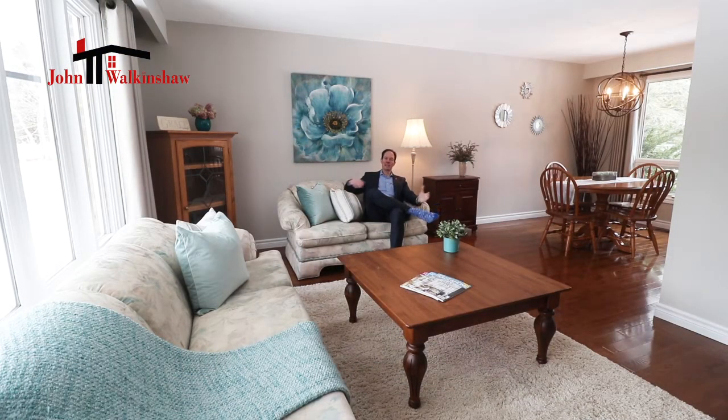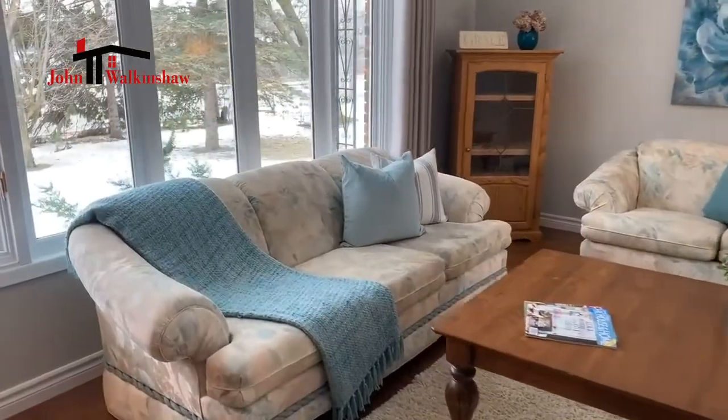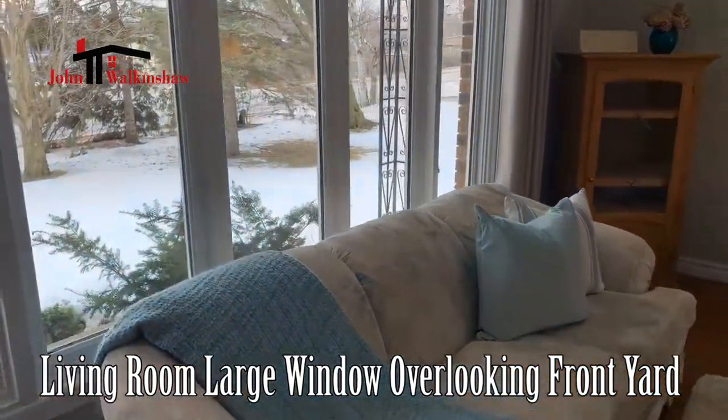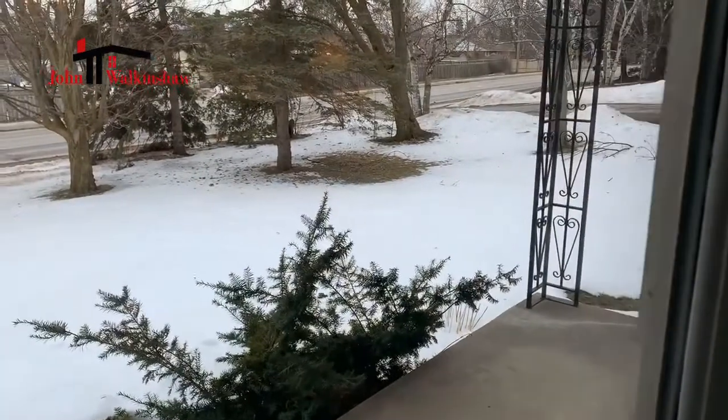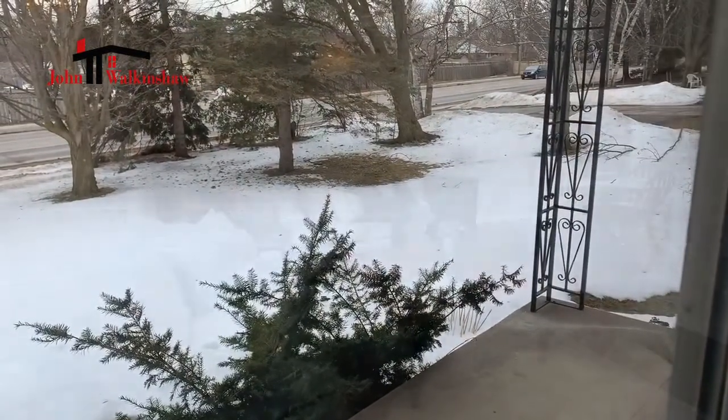You've also got separate areas in the house where you seem to have more privacy because there's multi-levels. This main level is a very large open space with incredible windows that look out onto the front of the property and the large mature trees, especially in summer — it's so beautiful.